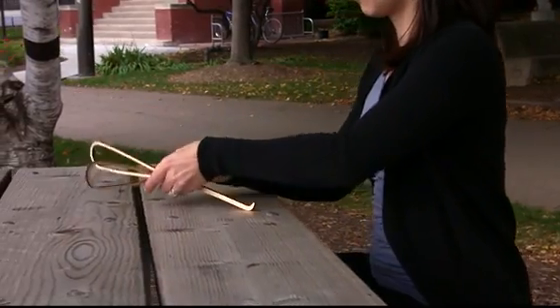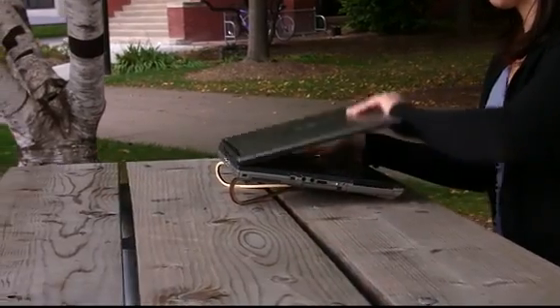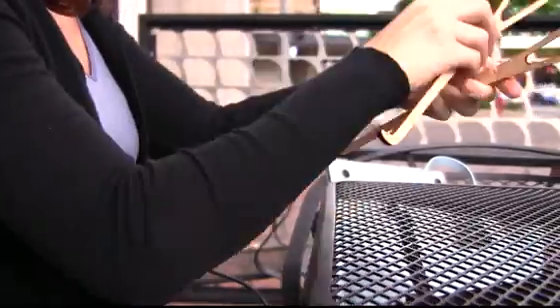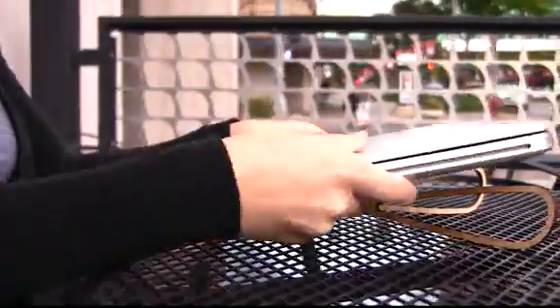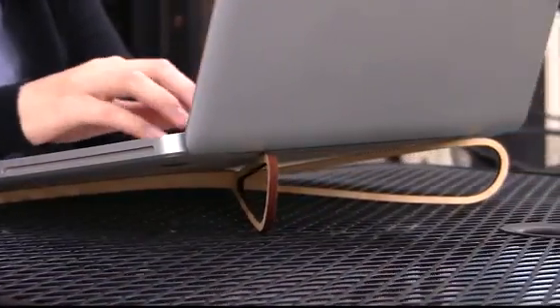Easily assembled and disassembled, the Prop facilitates usage in a variety of situations, and it accommodates laptops both large and small.